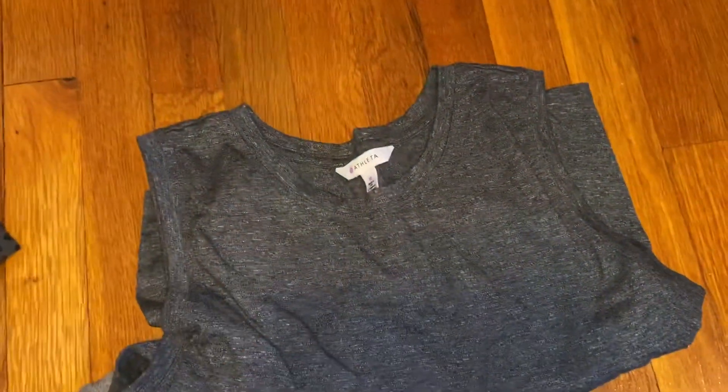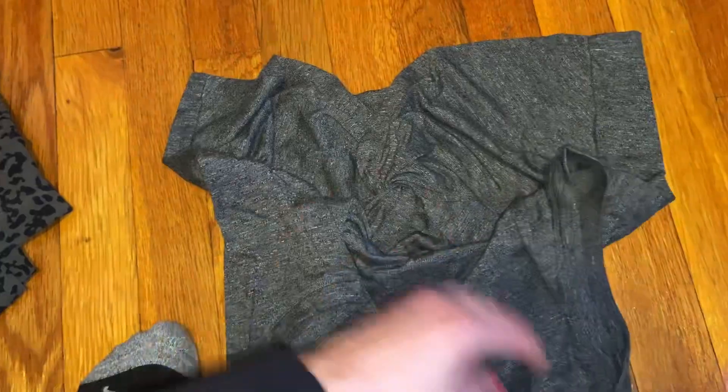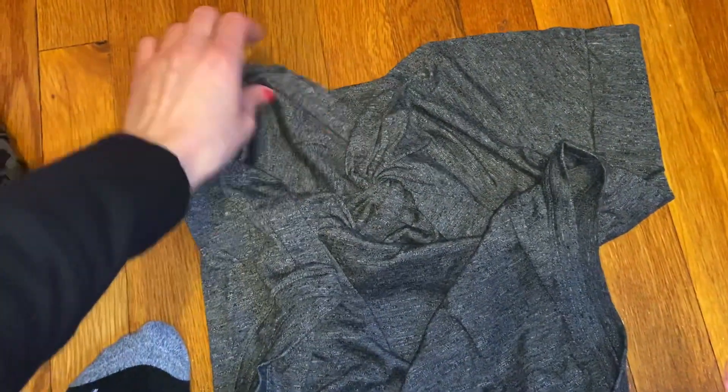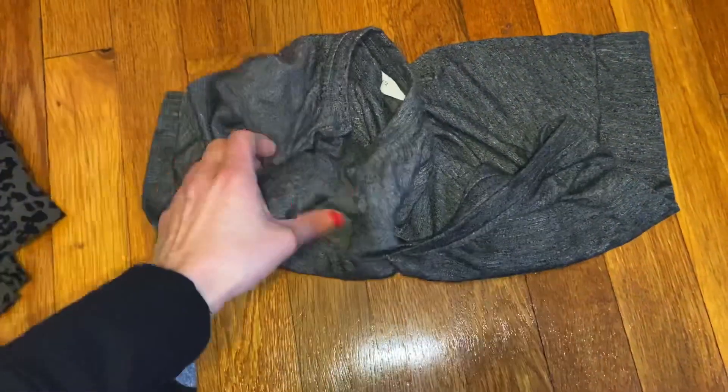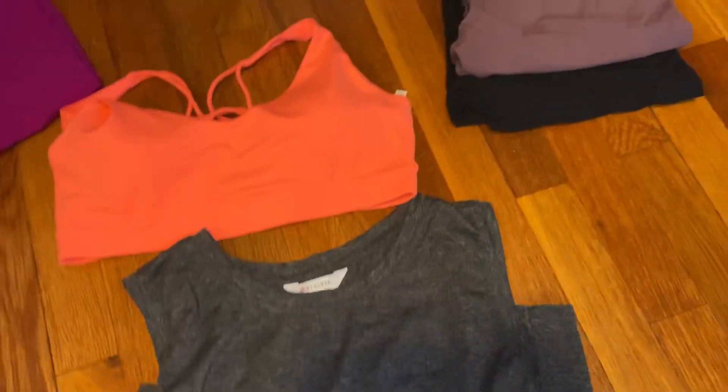And then this is like a muscle tank. Actually my mom got me this for Christmas, I want to say like last year. It has like a little twist in the back — really lightweight and comfy. But I'm always in bra tank tops, so that's the problem with that.